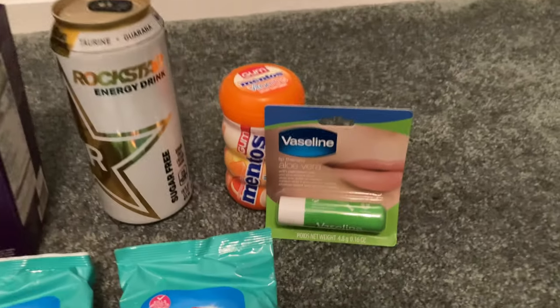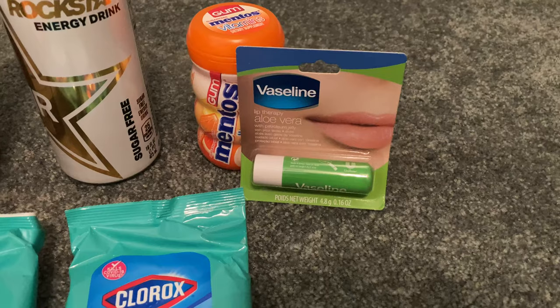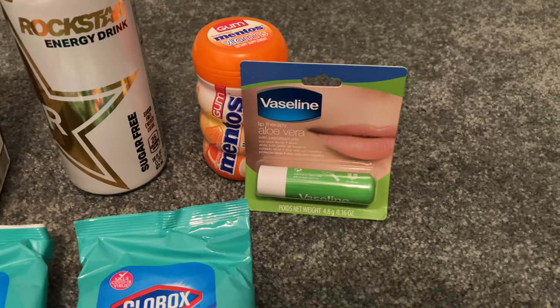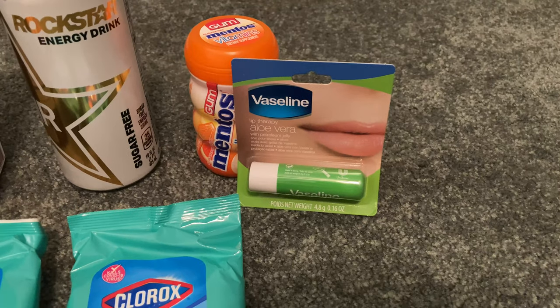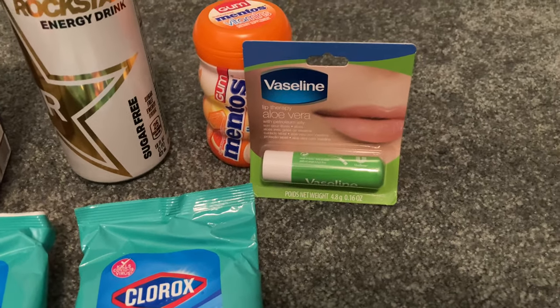One quick thing I wanted to mention on the Vaseline lip balm: the scan kicks do not work on that item on Shopkick, so I couldn't get my scan kicks. You can scan a different Vaseline item to get your scan kicks if you want to, but the $2.30 is just for purchasing that item.